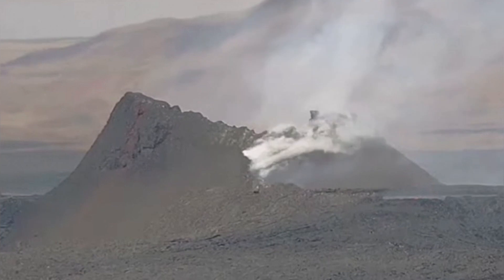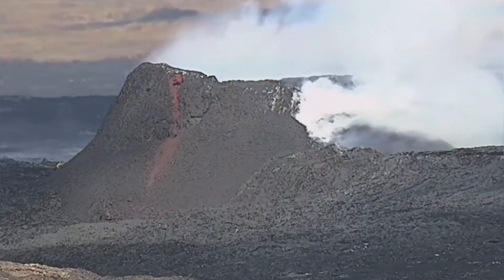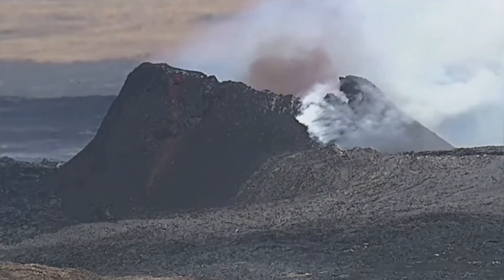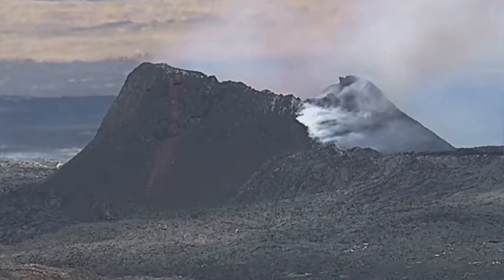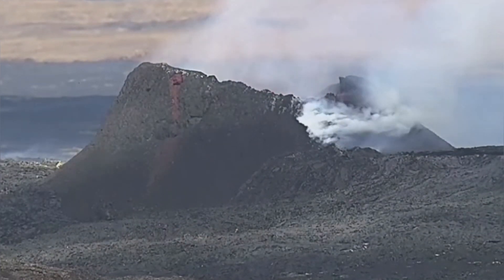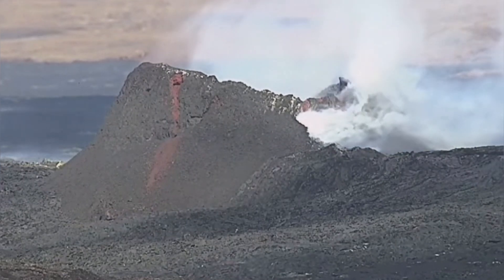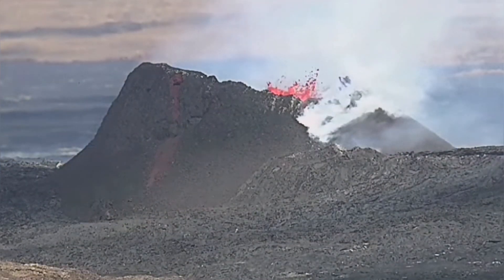The lava tube is practically like a sail against the wind — wind alone can collapse it. This is another view from the RUV again at 1642. A huge dust cloud and then a big splash followed that. This is the collapse of the wall creating this. A lava tube is practically hollow and yeah, you can see the splash.